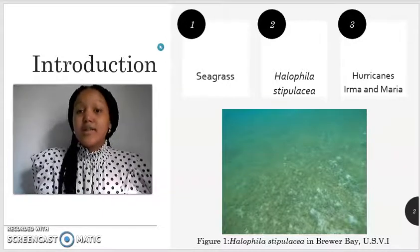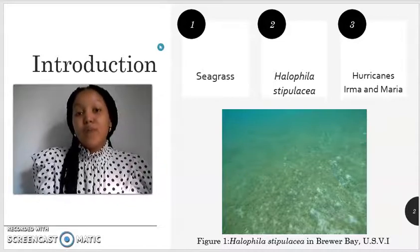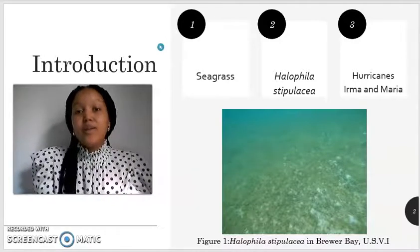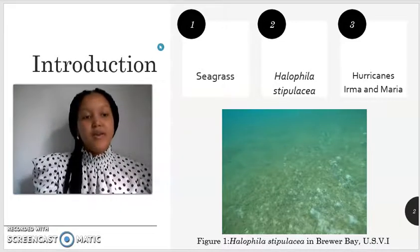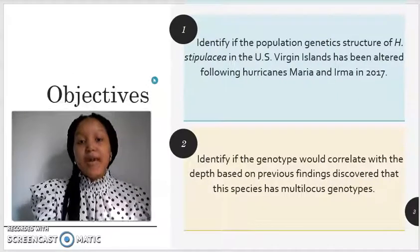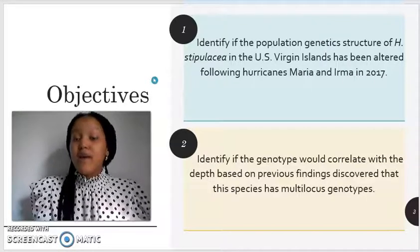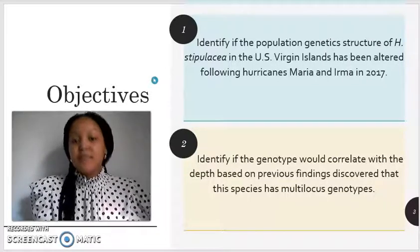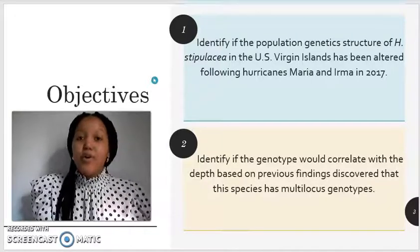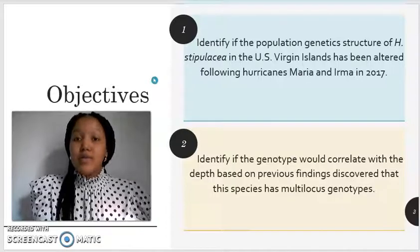The initial collection for this study occurred in 2017. However, halfway through our collection of samples, we were struck with Hurricanes Irma and Maria, which disturbed our seabeds and caused us to stop the collection. The objective for this study was to identify if the population genetic structure of Halophila stipulacea within the United States Virgin Islands had been altered following Hurricane Irma and Hurricane Maria in 2017. In addition, we wanted to identify if the genotype would correlate with depth, based on previous findings that discovered that Halophila stipulacea has multi-locus genotypes.